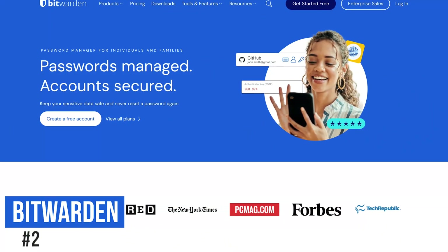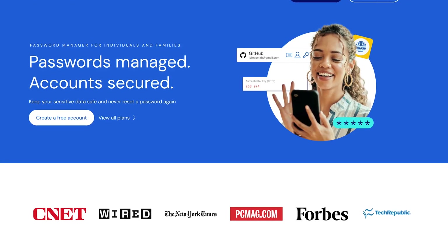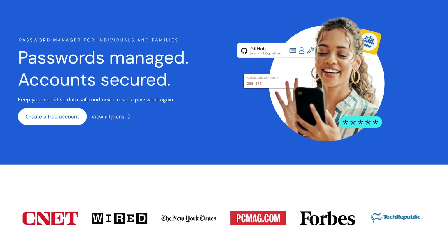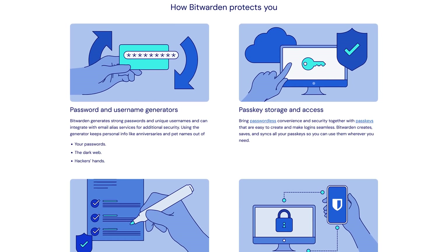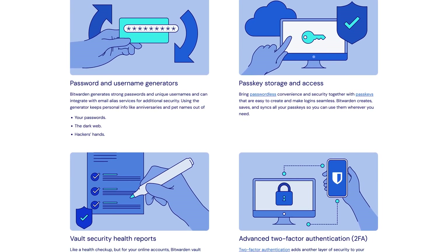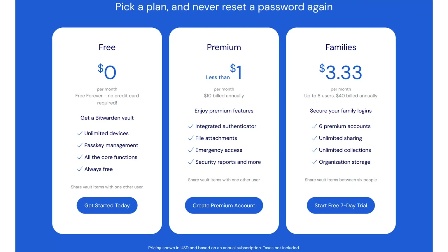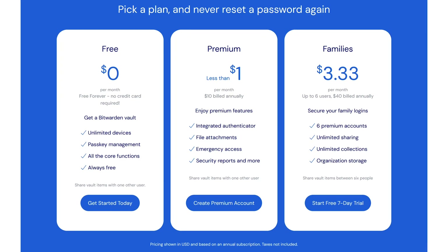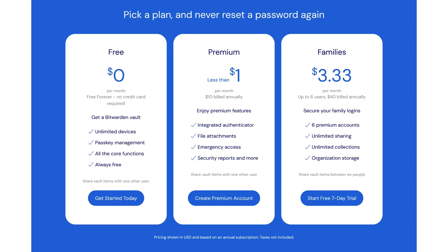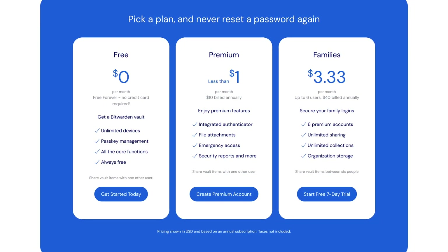In the runner-up spot, coming in at number two is Bitwarden. Mentioned in our free software series, up until recently this was my preferred password manager. There's nothing wrong with it — it's still great, and for many of you it's still a solid choice. It's open source and supports the use of passkeys, the new passwordless technology offering a more secure and user-friendly experience. It still supports unlimited passwords on as many devices that you own. For most people, the free version of Bitwarden will be all that they need. Offering one of the least expensive premium plans, starting at around $10 per year gives you some extra features, including a built-in authenticator that makes two-factor authentication more convenient.